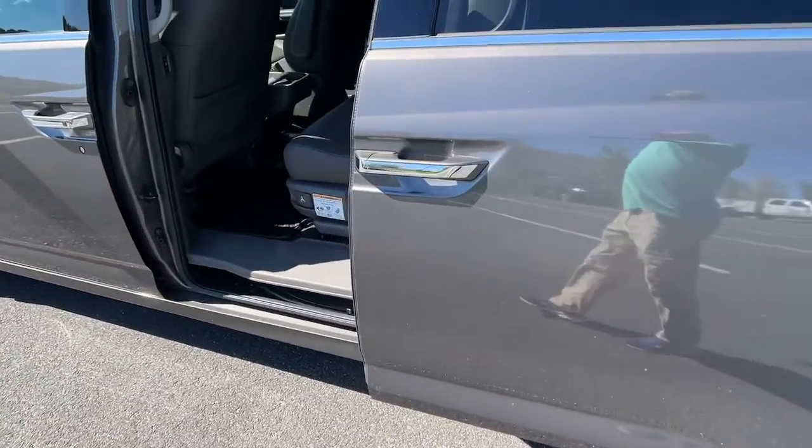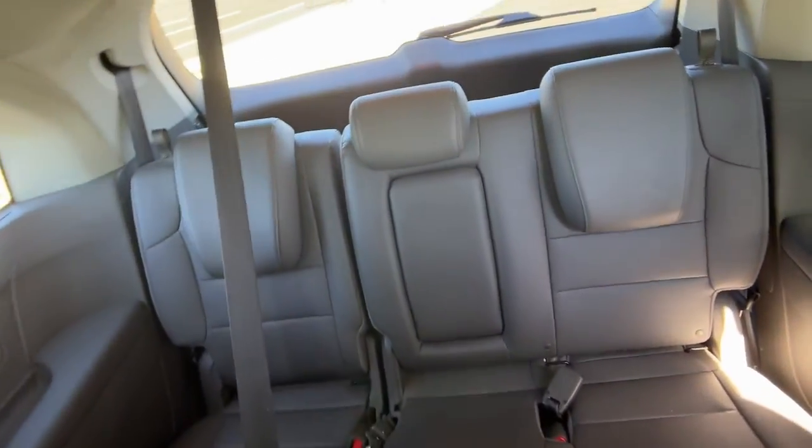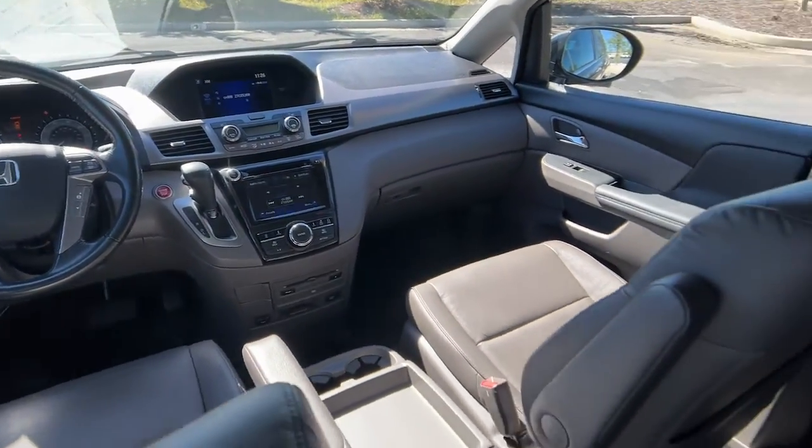Navigation system, keyless entry, sun/moonroof, backup camera, lane keeping assist, woodgrain interior trim, keyless start, power passenger seat, satellite radio, fog lamps.